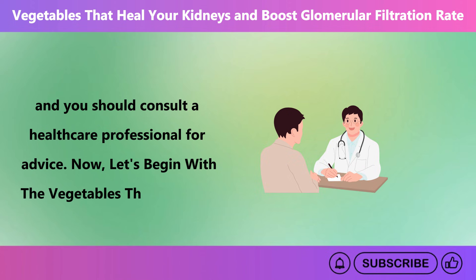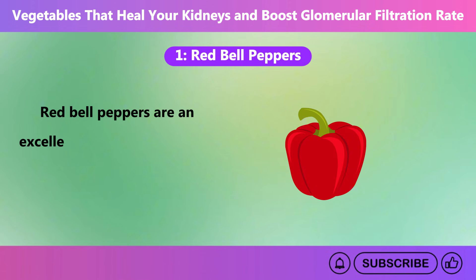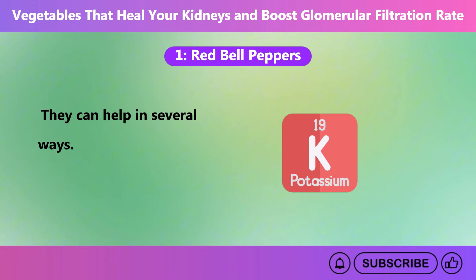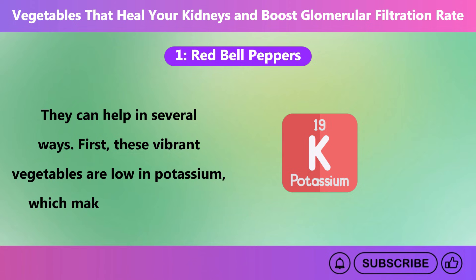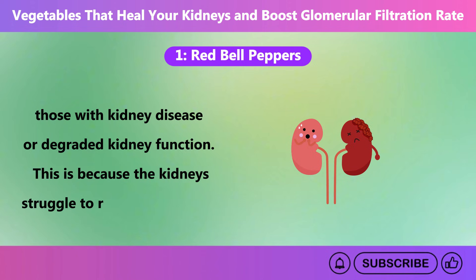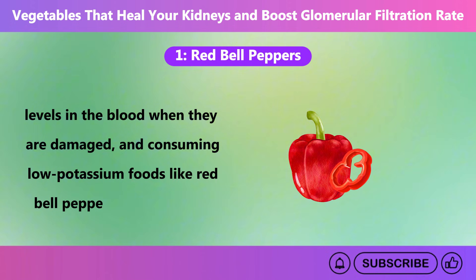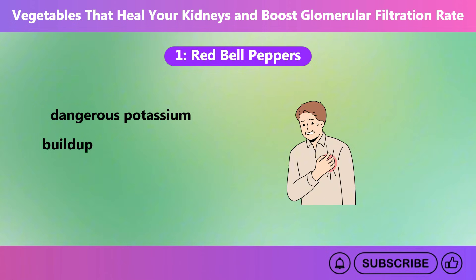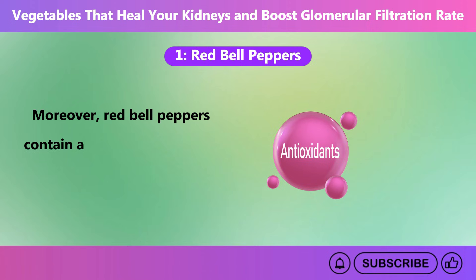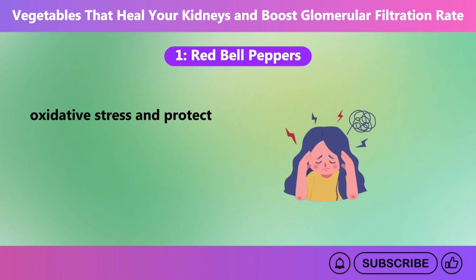Now, let's begin with the vegetables that can help. Number 1: Red Bell Peppers. Red bell peppers are an excellent choice for improving kidney health and boosting your glomerular filtration rate. They can help in several ways. First, these vibrant vegetables are low in potassium, which makes them ideal for those with kidney disease or degraded kidney function. This is because the kidneys struggle to regulate potassium levels in the blood when they are damaged, and consuming low-potassium foods like red bell peppers helps prevent dangerous potassium buildup that can lead to complications such as heart problems or muscle weakness.